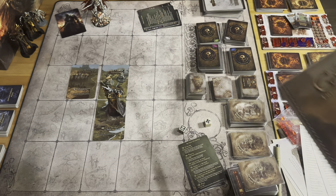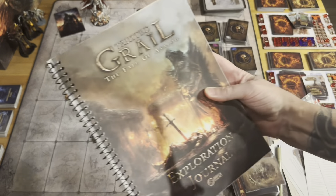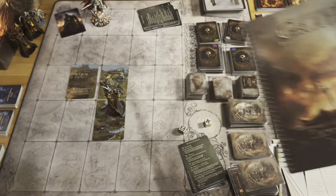Welcome back everyone to Pontus Fathom Hobbies. This is Season 9, Episode 3 of Tainted Grail, Fall of Avalon.